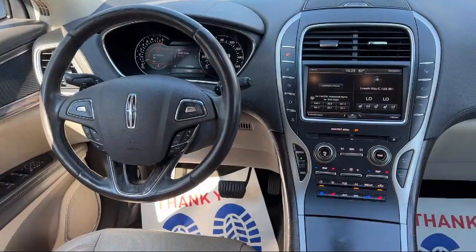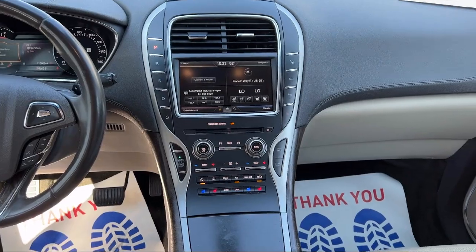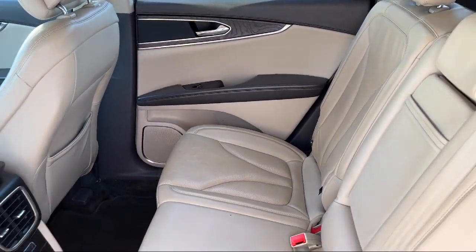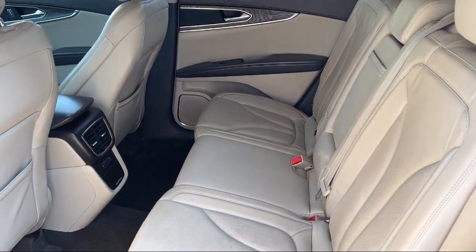Every Fitzway used vehicle we sell gets the Fitzway Checkout. It's a comprehensive inspection by our highly skilled technicians, and we'll provide you a copy of the inspection report and a Carfax Vehicle History Report.